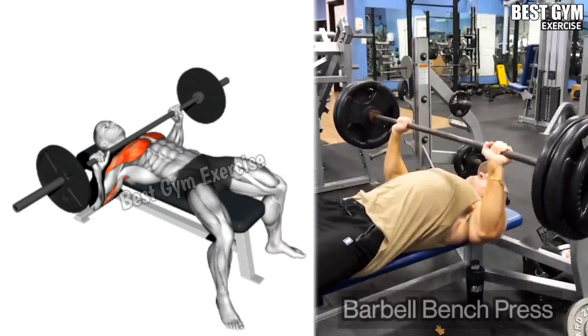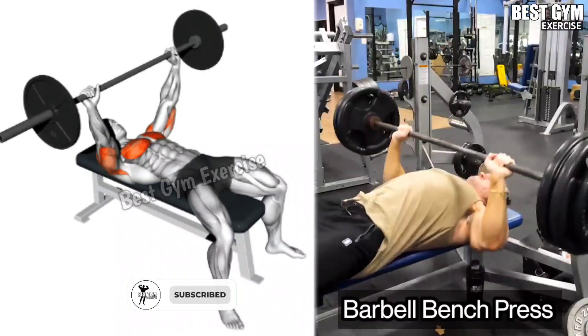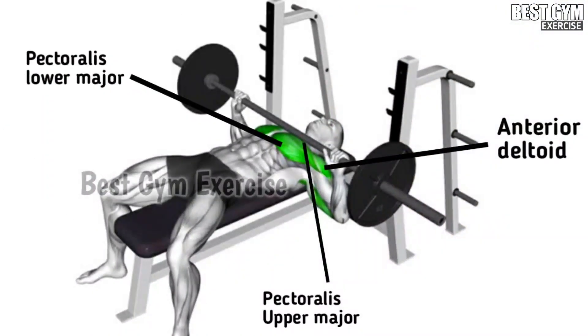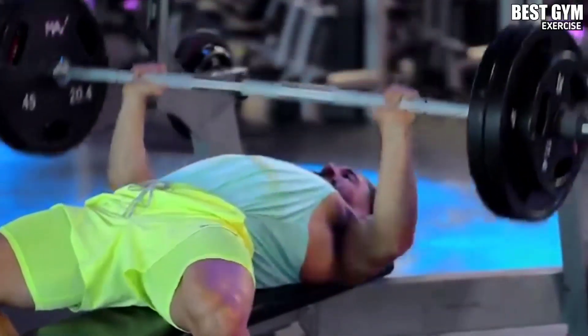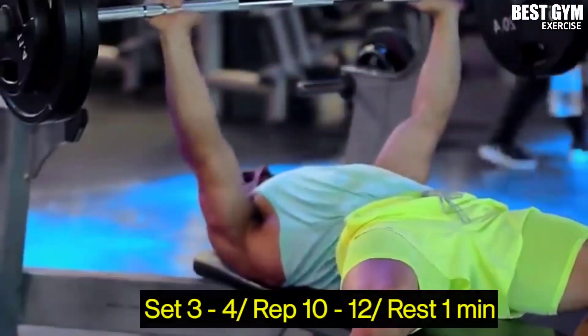Exercise 3: Barbell Bench Press. Target muscle: Middle Chest. You have to hold the barbell at shoulder width, and slowly bring the barbell down to the chest and squeeze the chest muscle. The load of this exercise also comes on your tricep muscle along with your chest. You have to do 4 sets and 10-12 reps.